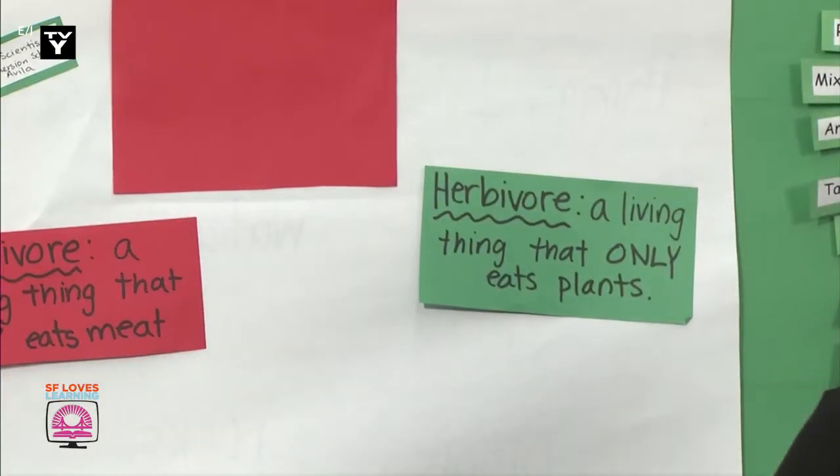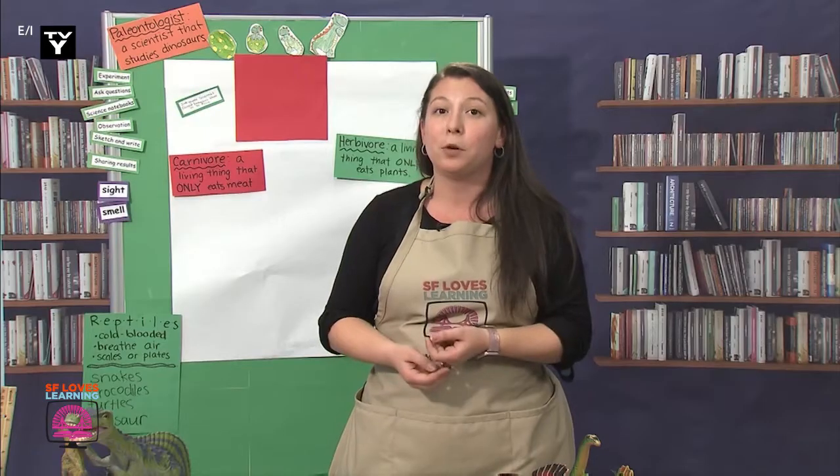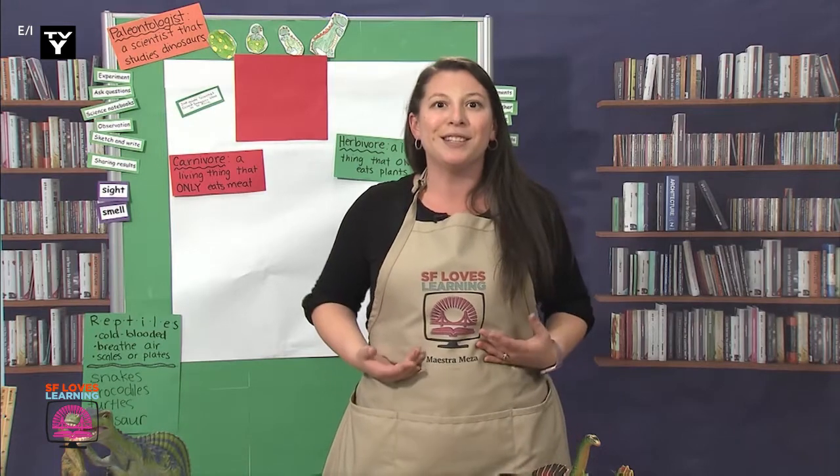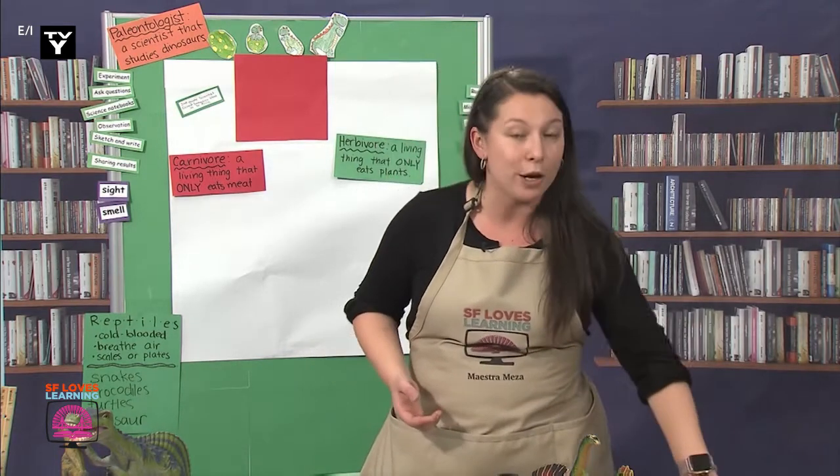The last word is omnivore. An omnivore is a living thing that can survive off of eating plants and meat, like us humans. Some dinosaurs were omnivores.